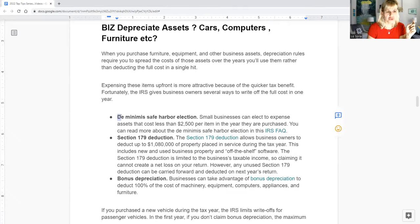One method that's not very well known is called the De Minimis Safe Harbor Election. Small businesses can expense assets that cost less than $2,500. So if you purchase an item — a laptop, a printer, a TV or projector — that you need for your business or for the convenience of your clients, and the price is under $2,500, you can go ahead and deduct it.